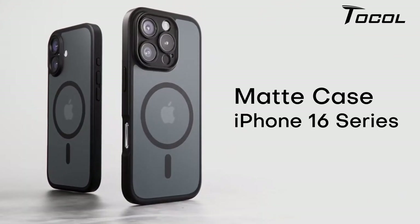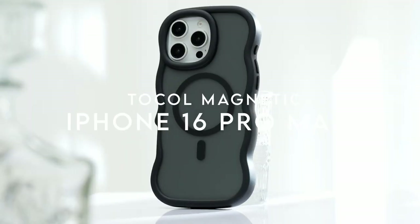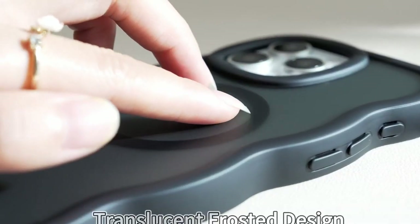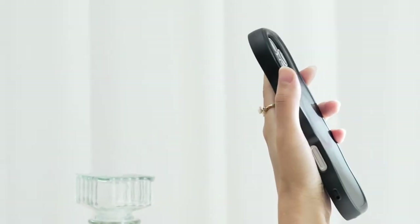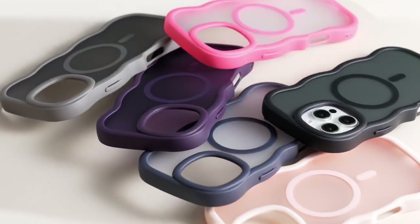On number four: the Tocol Magnetic. The Tocol Magnetic case for the iPhone 16 Pro Max 6.9-inch is an impressive blend of protection and functionality. The upgraded magnetic charging feature elevates the experience with compatibility for all magnetic chargers, with 18N magnetic power providing a stable connection even on bumpy roads.